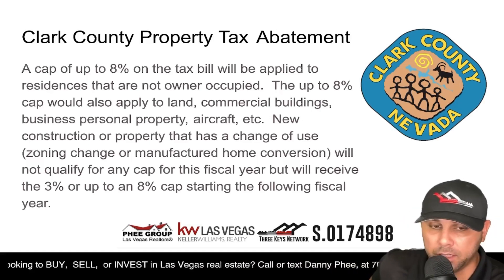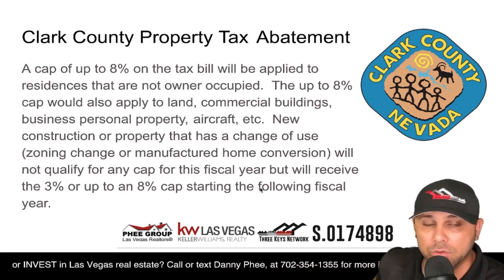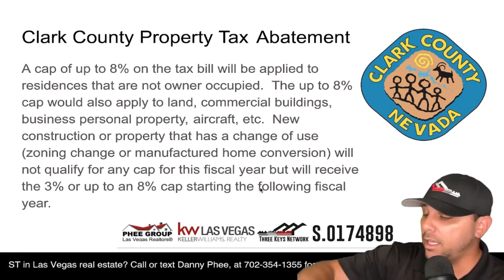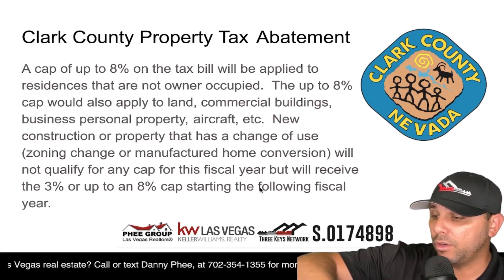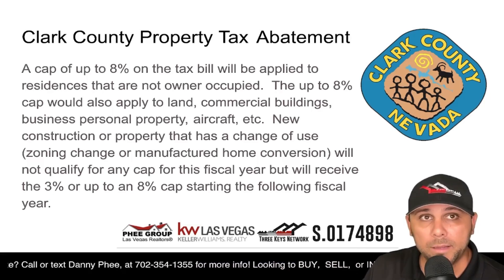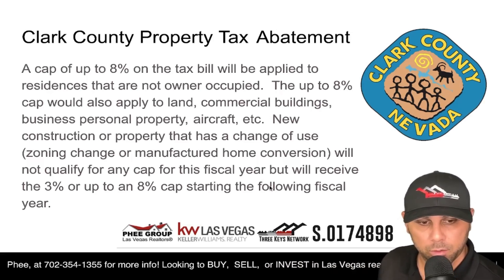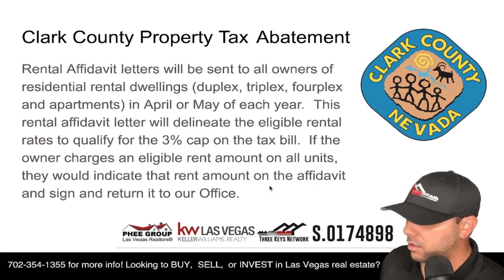Here's why this is so important and urgent right now: the fiscal year ends June 30th, 2022. You want to email this form in before that deadline, and I'm going to show you exactly how to do that.